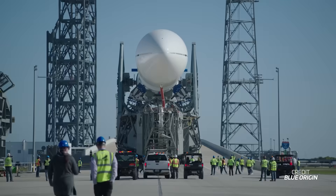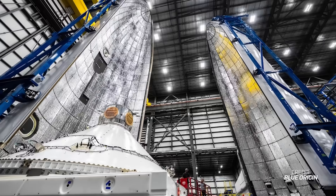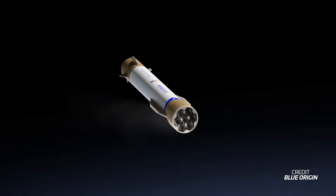New Glenn is finally here. It's on the pad, it's tested, and it's ready to launch. We're anticipating its maiden flight just a few days from now, so we want to give you the whole rundown. Where is it launching from? What's the payload? How will the first stage booster be recovered? Let's get started.